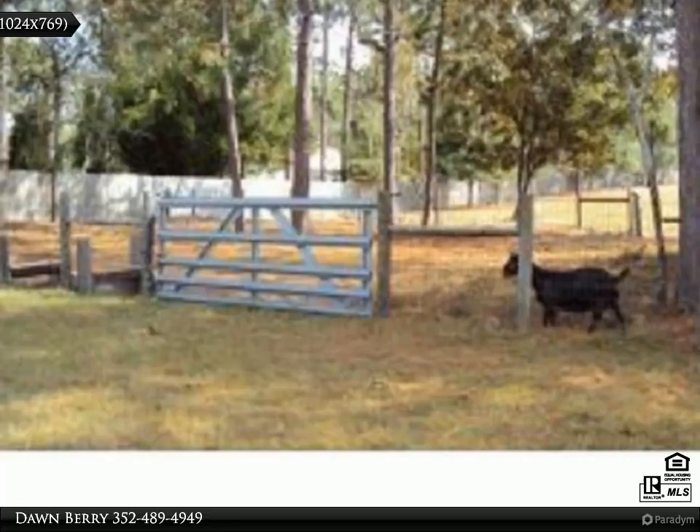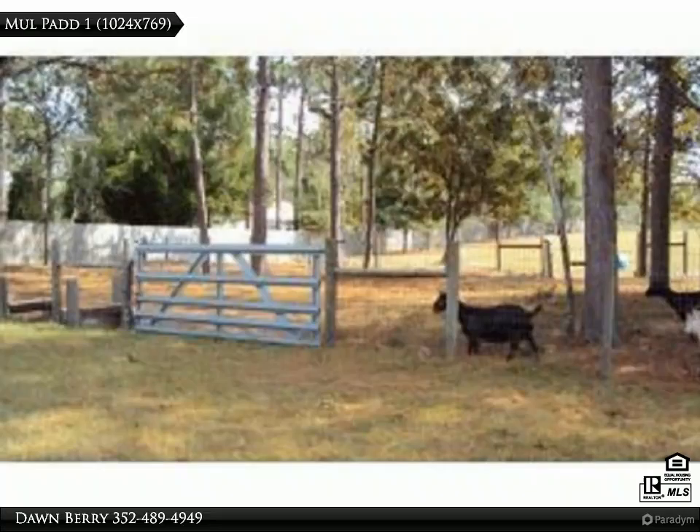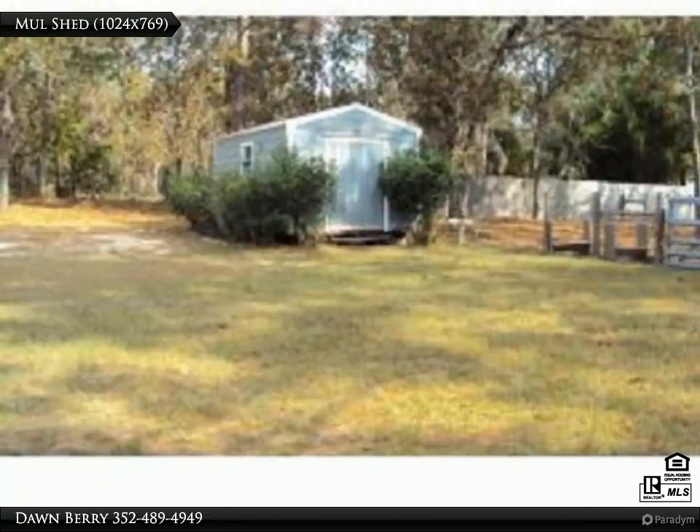Great room off of the dining room features a stone fireplace, hardwood floors, lots of windows, and a sliding glass door that leads to the patio with a view of the property. Plenty of natural light throughout the house.